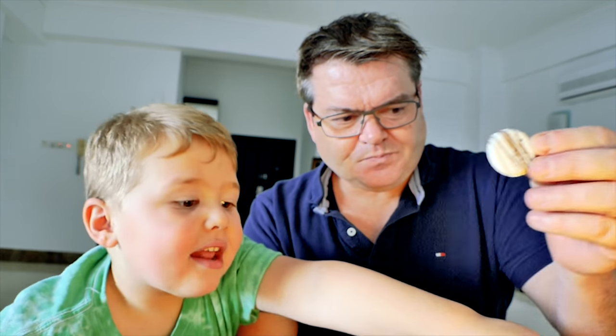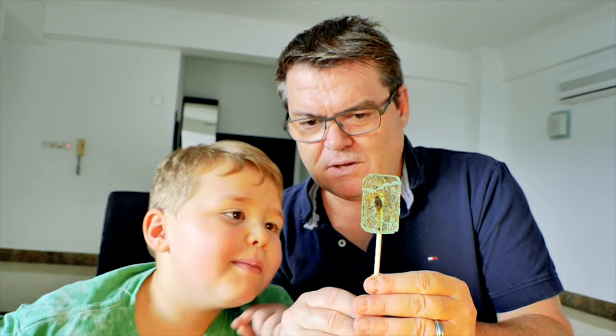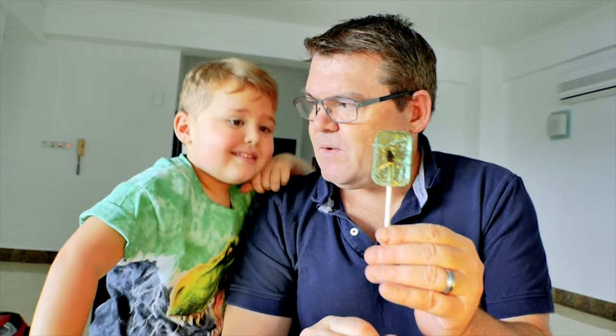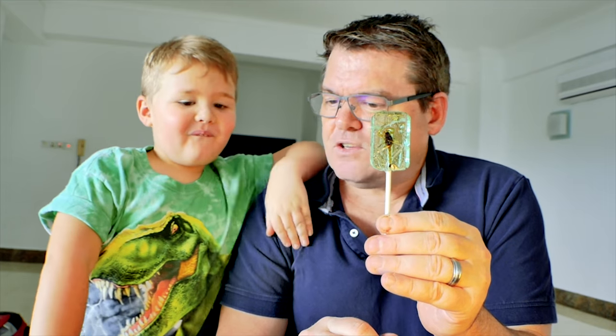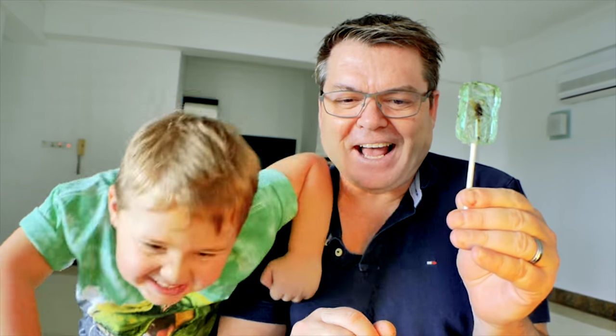We also have some chocolate ants inside delicious chocolate wafers, and a scorpion lollipop. Carrie gets to eat a scorpion lollipop — are you excited? Have you eaten bugs before? No? You haven't gone outside and said 'I'm gonna eat a worm'? Are you ready?